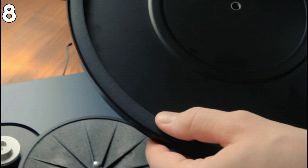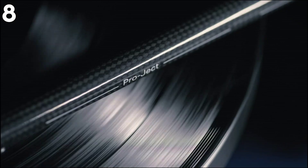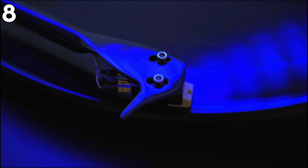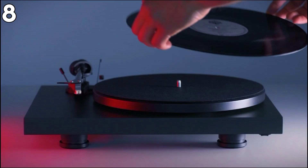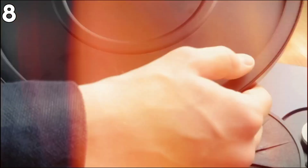Benefits include a modern style, high construction quality, and the presence of a dust cover. On the negative side, one could consider its wired connectivity as confining in terms of placement options, and it is not the cheapest turntable in the market. If listening to vinyl records is just a hobby, then the Pro-Ject Debut Carbon EVO is not a necessary purchase. But if you are an audiophile who values sound quality, then this turntable is a worthy investment.